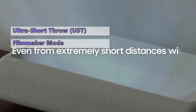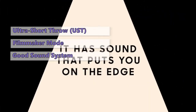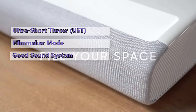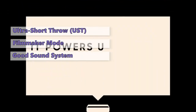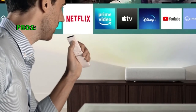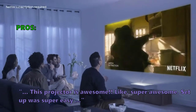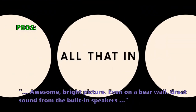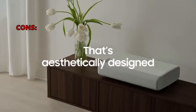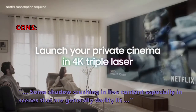It also has a dedicated Filmmaker Mode to watch movies as the director intended. There's no other comparable product on the market that offers the same combination of specs at this price point. If you're looking for the best possible experience, we strongly recommend the Premiere LSP9T. Customers love it — setup was super easy, with an awesome bright picture even on a bare wall and great sound from the built-in speakers. Some customers noted shadow crushing in live content, especially in darkly lit scenes.